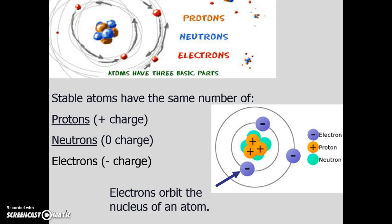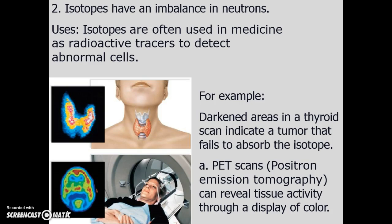To understand chemistry, you have to start by understanding the atom. In the core are the protons, which have a positive charge, and neutrons, which have no charge. Spinning around in an orbital at high speeds are the electrons with a negative charge. Isotopes are atoms that have an imbalance in neutrons, and these are really exciting substances.